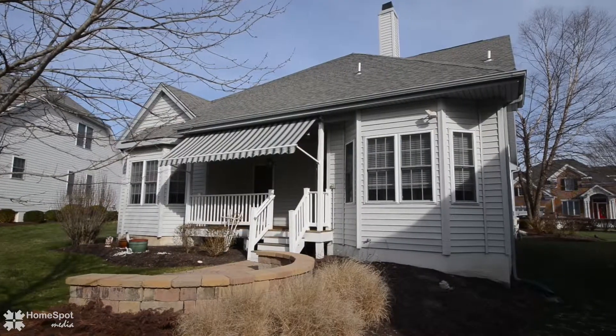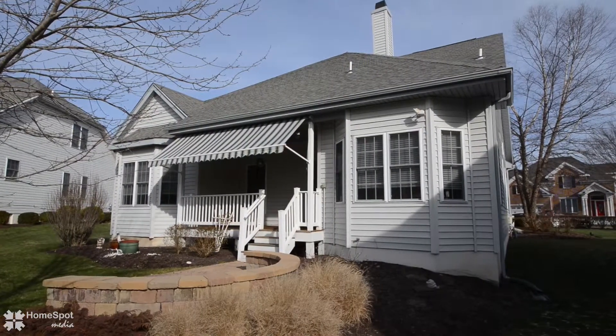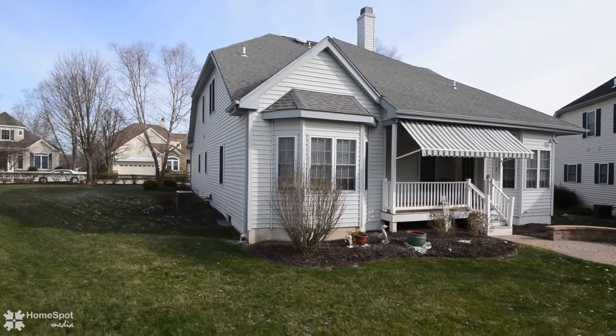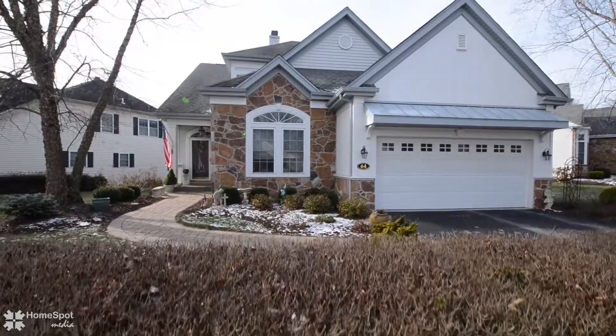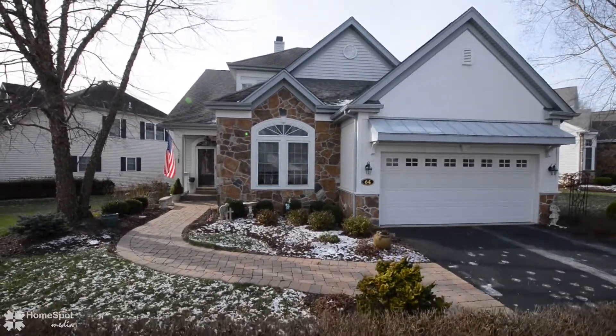All this is located just a short stroll from parks, walking and jogging trails, shopping centers, fantastic eateries, area hospitals and medical centers, and all major thoroughfares.